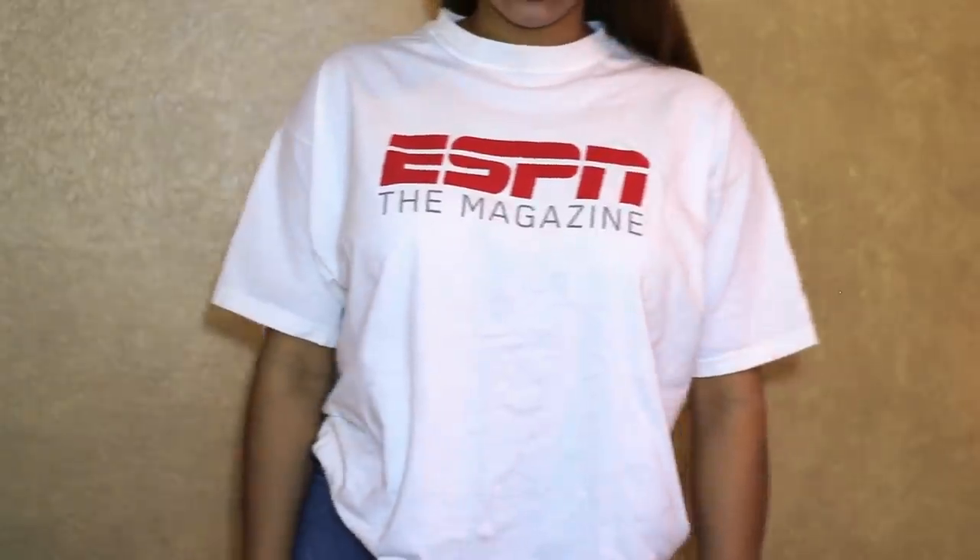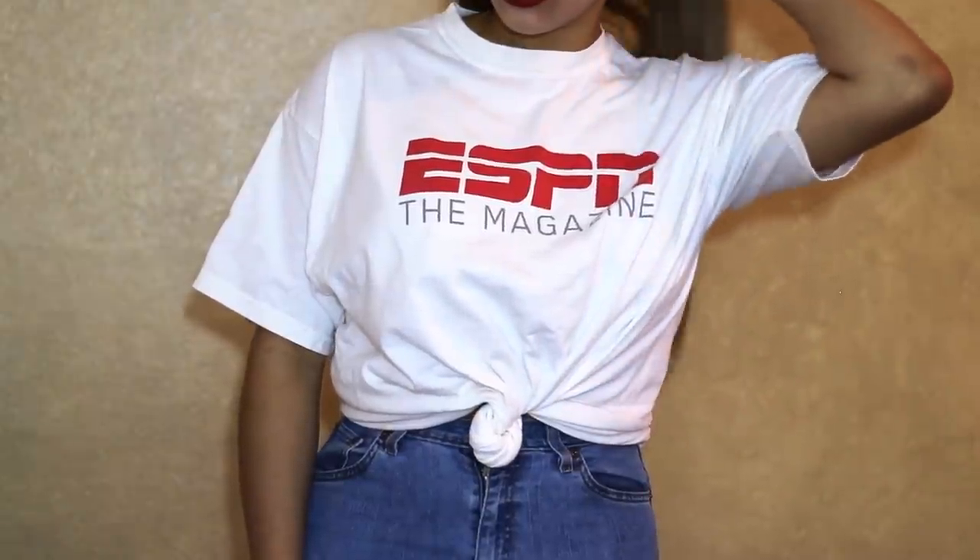The last top I picked up from the Salvation Army is just this ESPN t-shirt, and I'm actually thinking about cropping it — I just haven't gotten around to doing it yet. It just says ESPN Magazine on the front. It does have a logo on the back, but I figured my hair would cover it anyway, because I don't really like shirts that have logos on the back. But it's really dope and I'm definitely gonna crop this later.